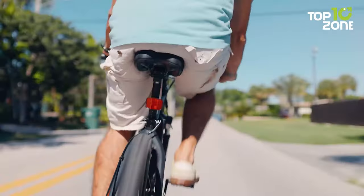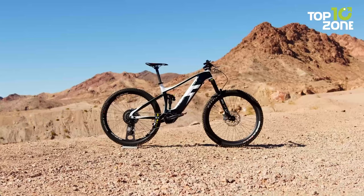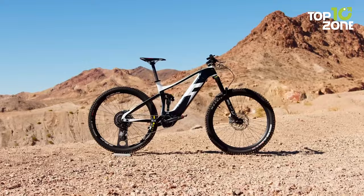Electric mountain bikes amplify your pedaling power and are stacked with smart tech that lets you explore more of the mountain with minimal effort. But picking the right e-bike on a budget is not an easy task. So today, we will show you the top 10 best budget electric mountain bikes.